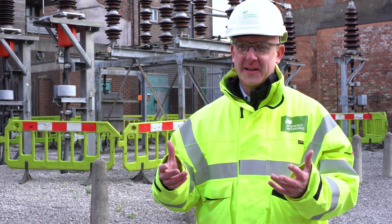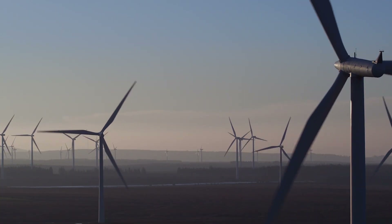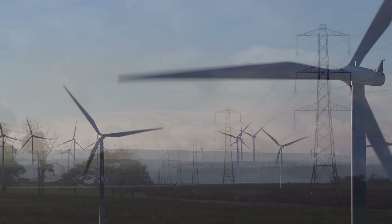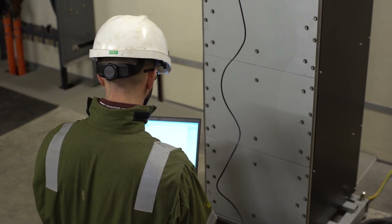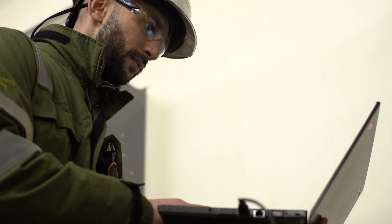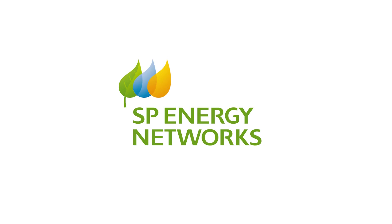The benefits for customers are massive — from improved network resilience, to faster connection of renewables, reduced costs, and a much more efficient network. Innovation like this is critical not only to smarter, more agile management of the electrical network, but also for enabling our net zero future.